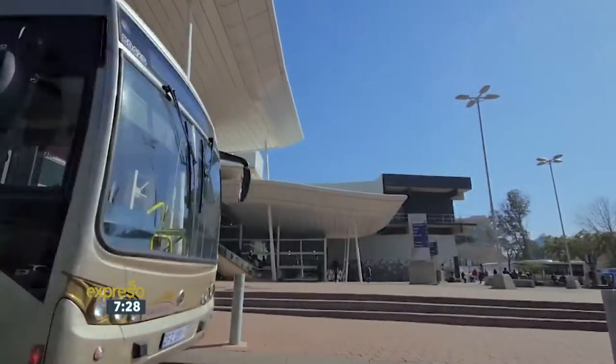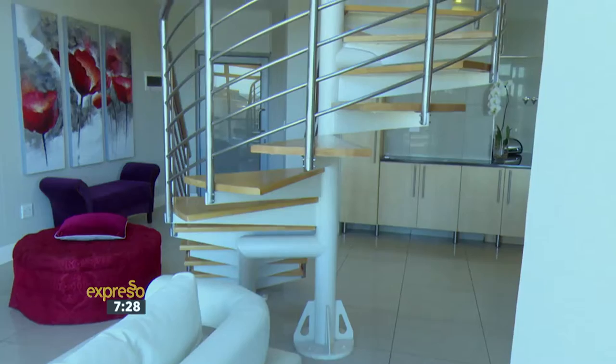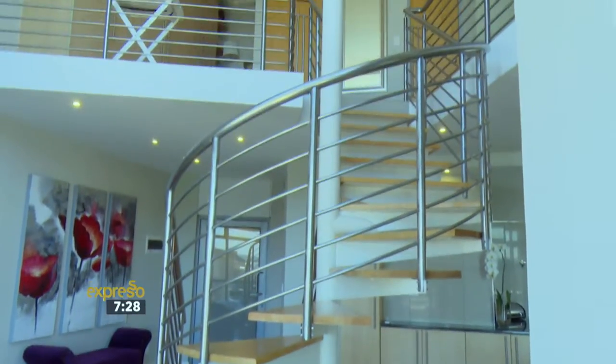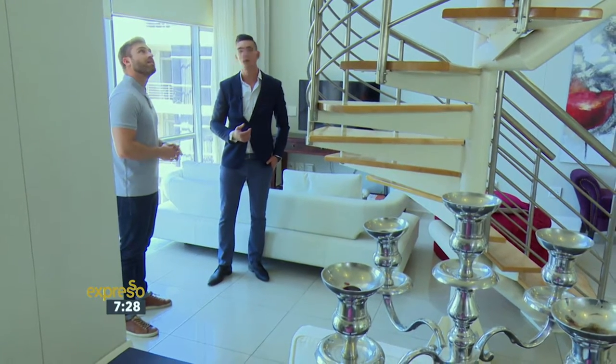A nice thing about the apartment is the proximity to Gautrain, also just a brief walk away. And then obviously if you look back, there's your spiral staircase leading upstairs to your main bedroom, en-suite bathroom, and walk-in closet.